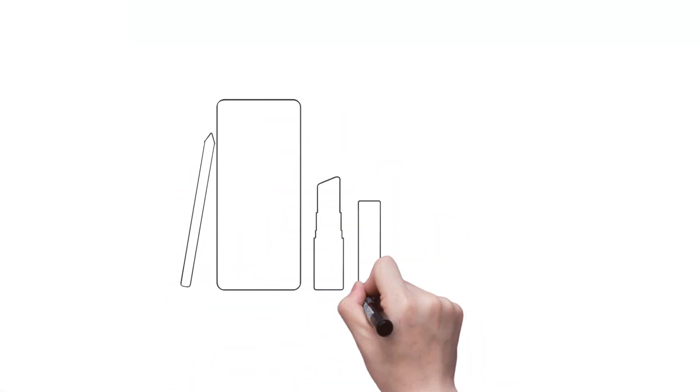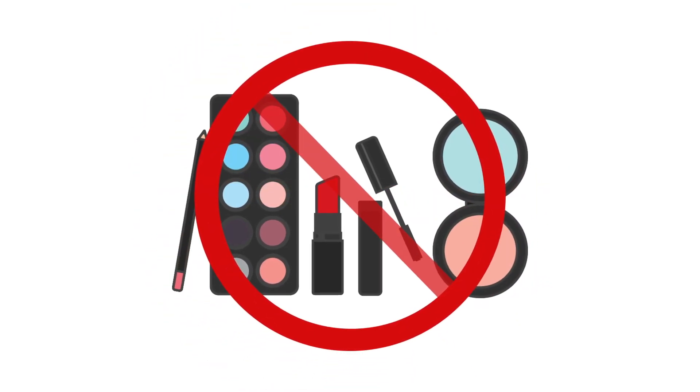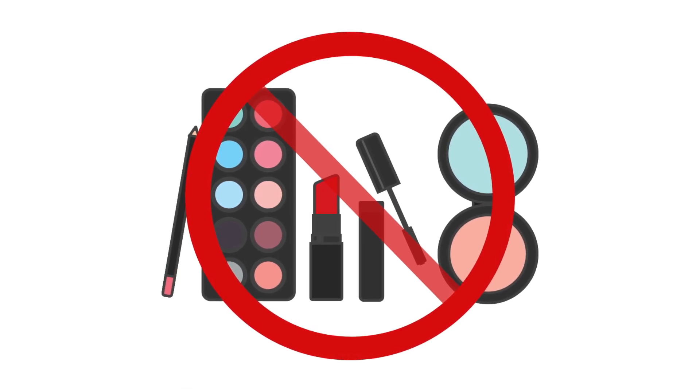On the day of your treatment sessions, do not wear makeup or use any creams, lotions, or ointments on the treatment area, unless specifically instructed to by your healthcare provider.